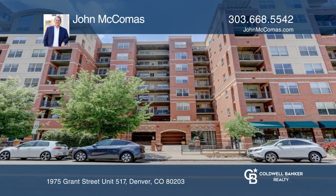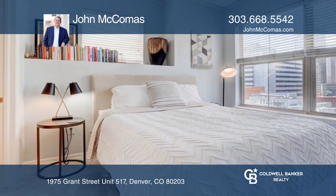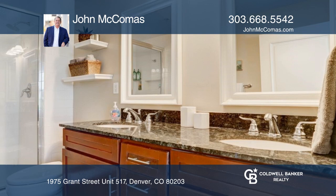Enjoy urban contemporary living in this prime uptown setting offering two bedrooms, two bathrooms, and two heated underground parking spaces. Just blocks to downtown and light rail.